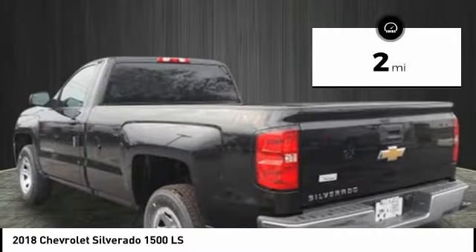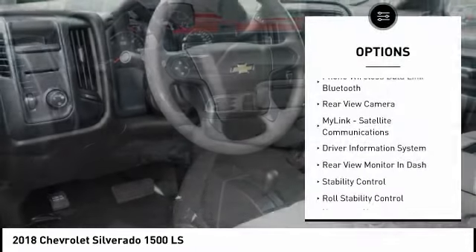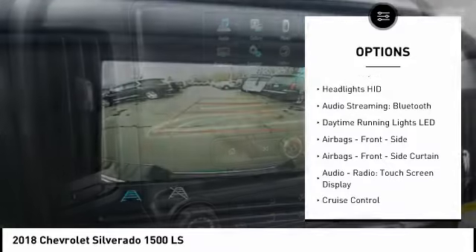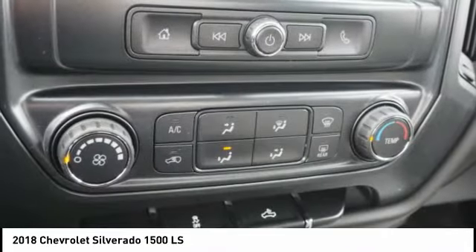This vehicle has less than 100 miles. Here are some of this vehicle's great options: traction control, stability control, power steering, cruise control, power brakes, clock, trip odometer, electronic brake force distribution, tachometer, and rear view camera.